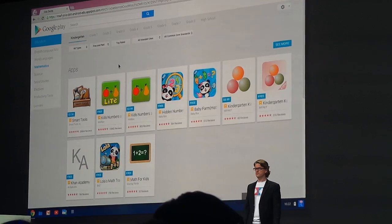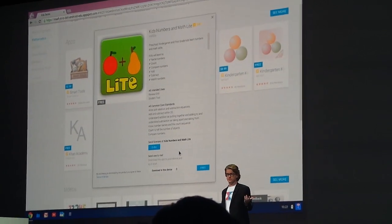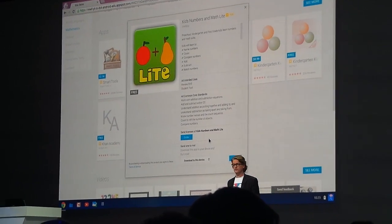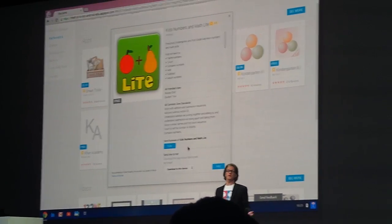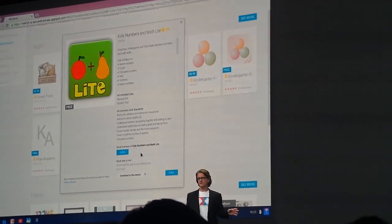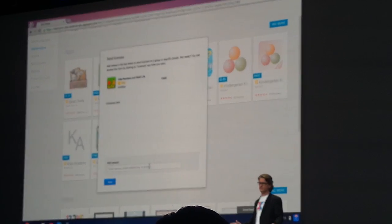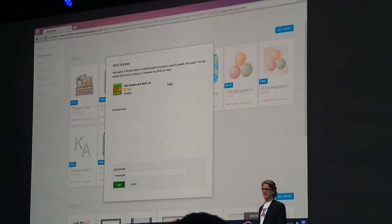Kids Numbers and Math from IntelliJoy looks really good. I'll start with the free version. Remember, I'm not shopping for myself here because this school is using Google Apps for Education and every student has a Google account. I can just enter the name of the Google group of these students and bam! All 500 kindergartners in my district will instantly get this app on their tablets.